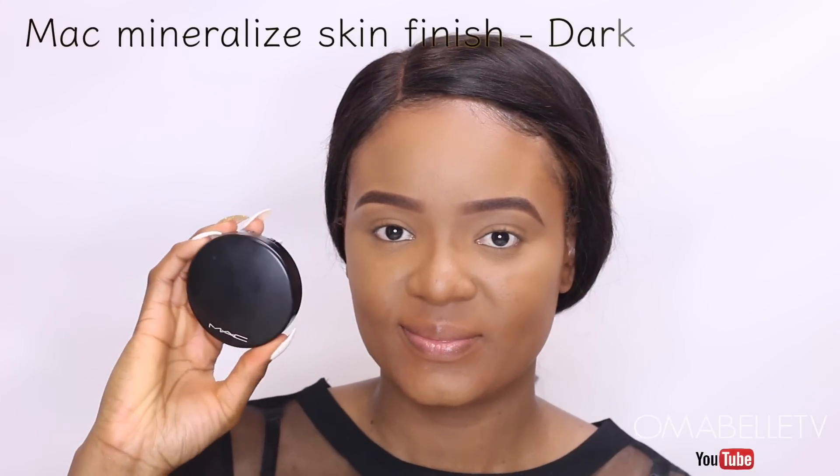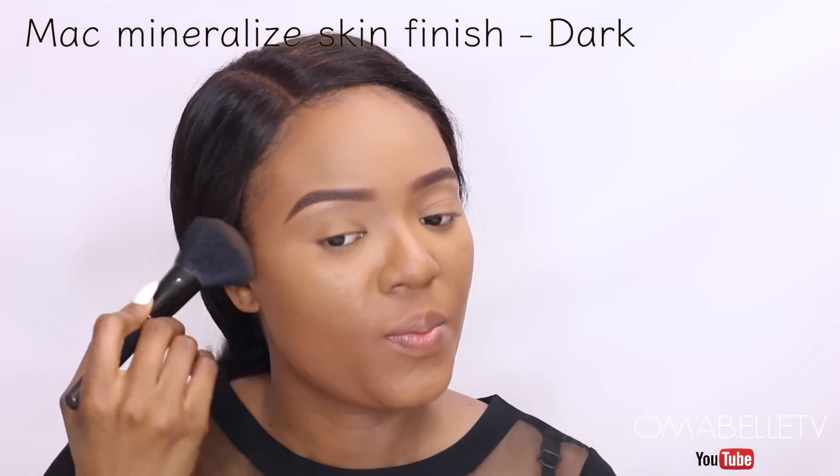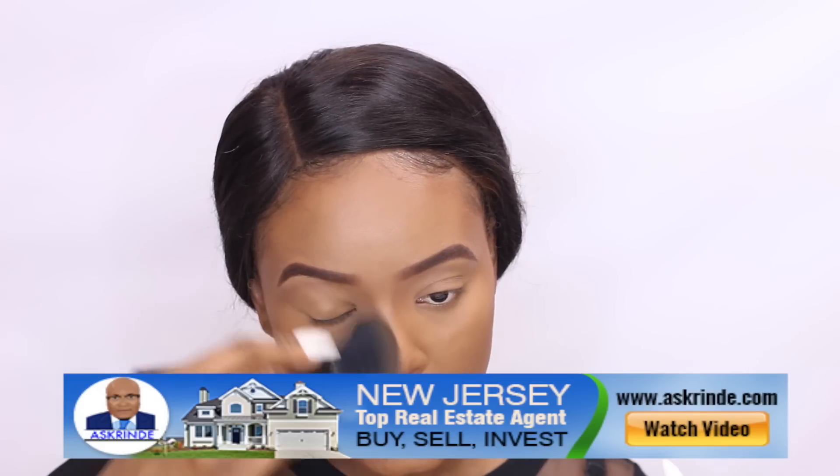I'll bronze up my skin with MAC Mineralized Skin Finish powder — this is something I always look forward to for a no-makeup makeup look. Using a bronzer is more subtle than contouring, so I'll apply it on the hollows of my cheeks, my jawline, and hairline. I'll also use the bronzer to create some shadow on my crease, and that will be the only thing we use on the eyes.